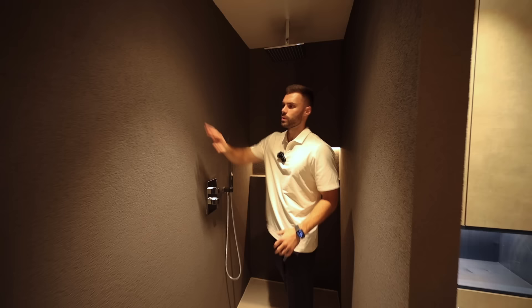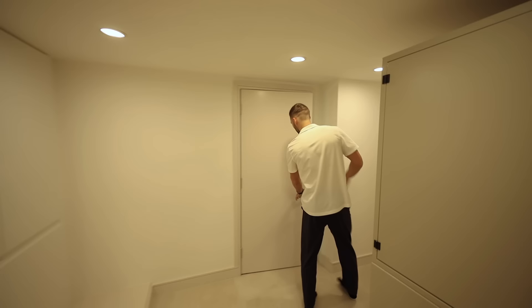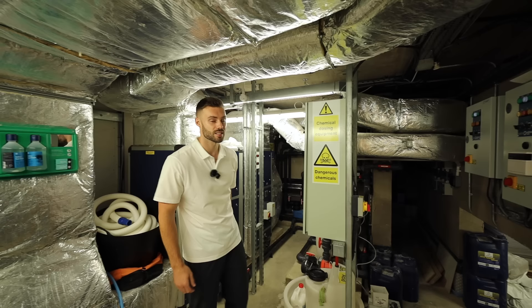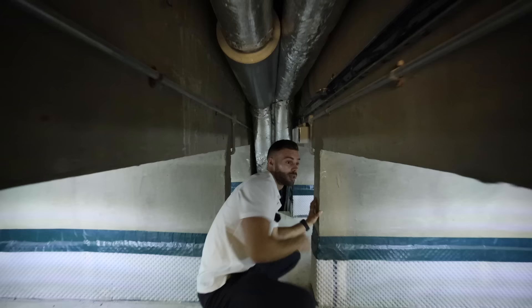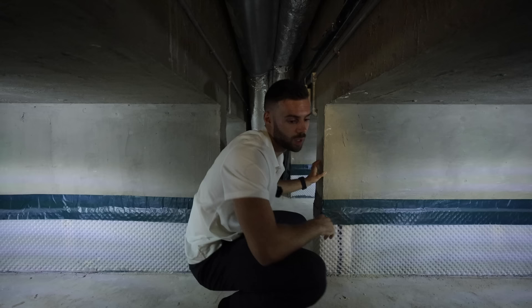Heading down to the final basement level, this is all about the brains of the house — the utility area. From here you can control and turn the spa on and off, and there's a remote for that too. This space could also work really well for wine storage or storing luggage and suitcases. The entire level is fully tanked, so any water spillages won't cause any damp issues.